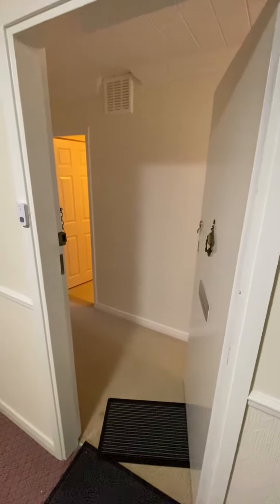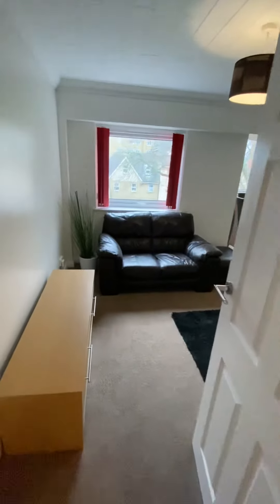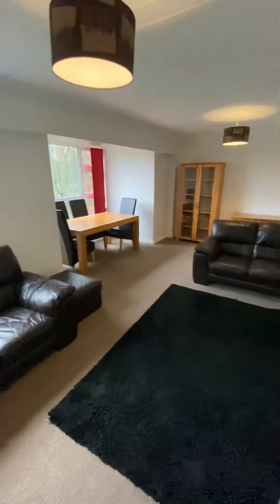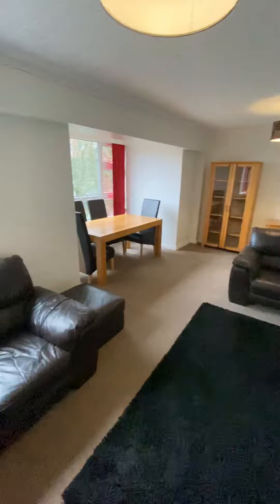I'm at Armwood Court in Westcliffe. I've got a two-bedroom second-floor flat. The nice thing with this particular property is you do have underground parking and it does have a lift in the block as well. It has been completely redecorated and re-carpeted as well.